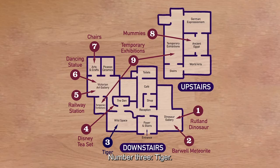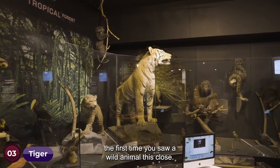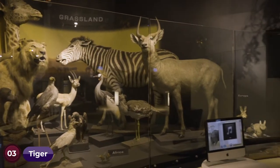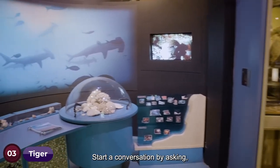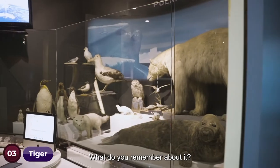Number three: Tiger. Seeing wild animals in museums may well have been the first time you saw a wild animal this close. Start a conversation by asking: as a child, did you ever have a trip to the zoo? What do you remember about it?